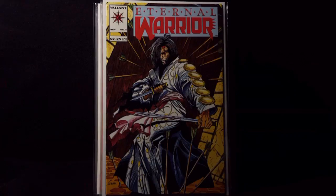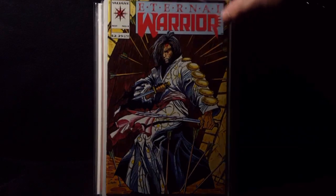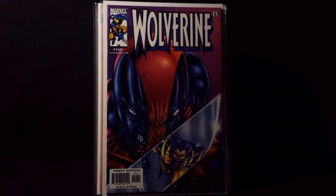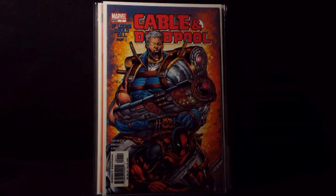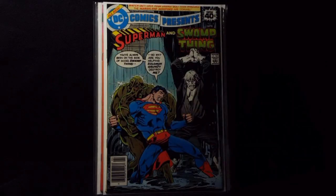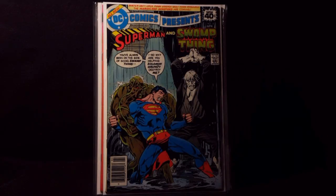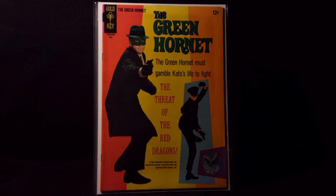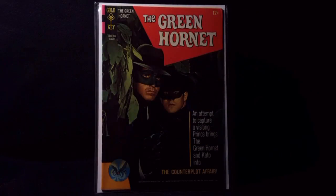First book here, Eternal Warrior number 4, First Appearance of Bloodshot. Alias number 1, First Appearance of Jessica Jones. Wolverine number 155, awesome Deadpool cover. Cable and Deadpool number 1, just such a cool cover. DC Comics Presents number 8 with Swamp Thing and Solomon Grundy fighting Superman — love it. Some great Gold Keys: Green Hornet number 2 and number 3.